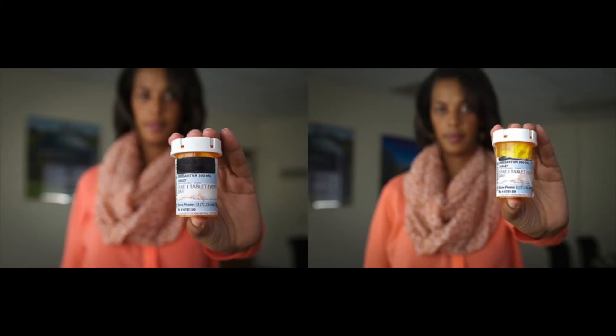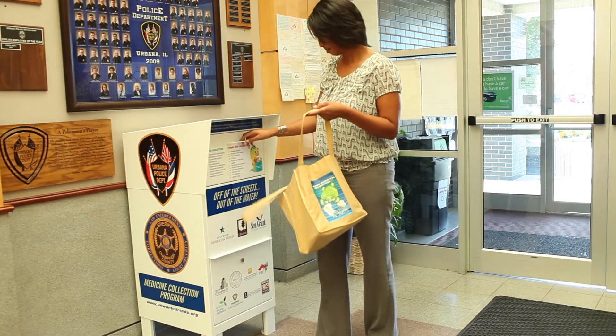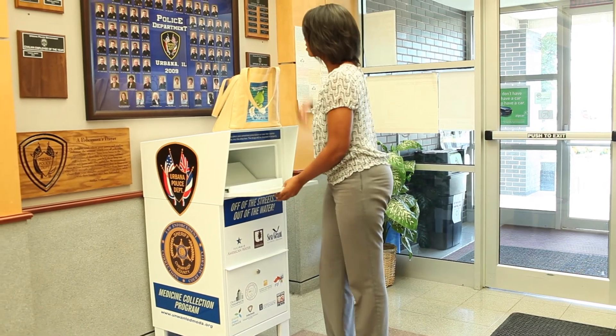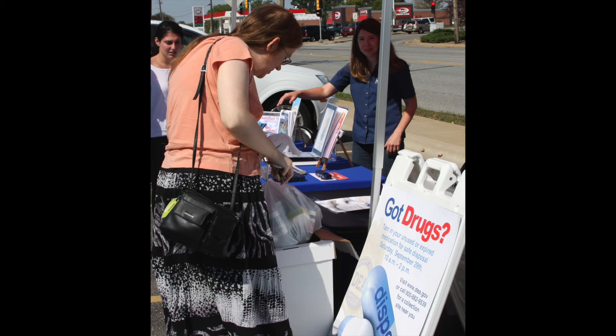Second, find your nearest medication collection program and dispose of your bottles in the collection box. Most permanent collection boxes are available 24 hours a day, seven days a week. Communities also sometimes offer one-day take back events. Check your local newspaper or media sources for an upcoming event.